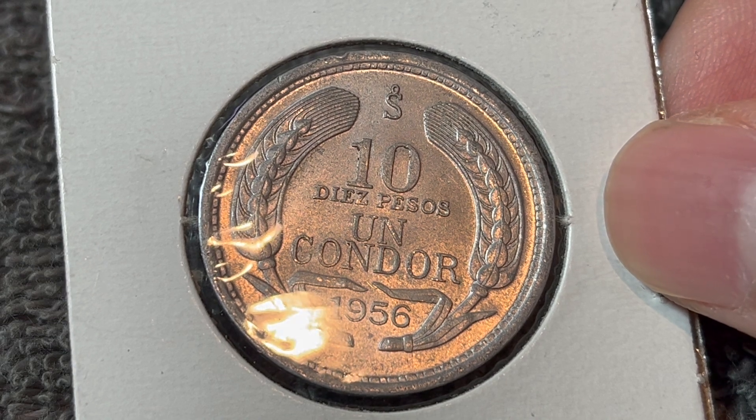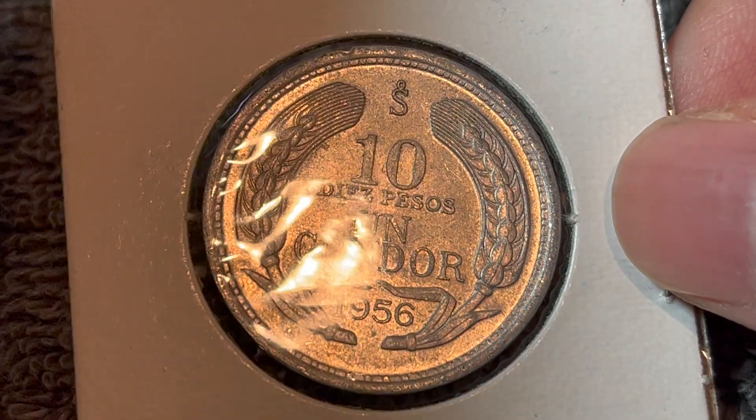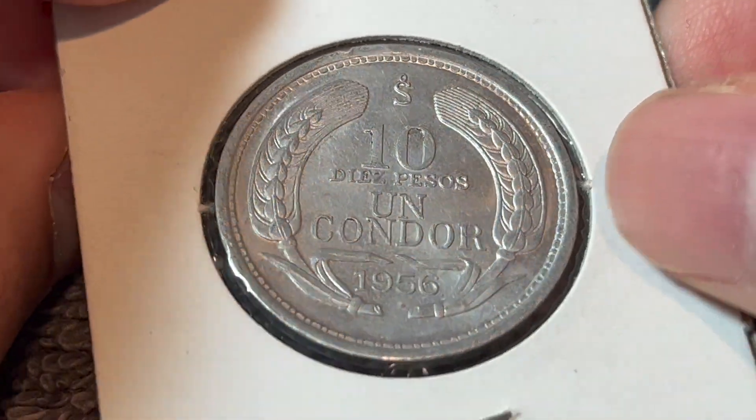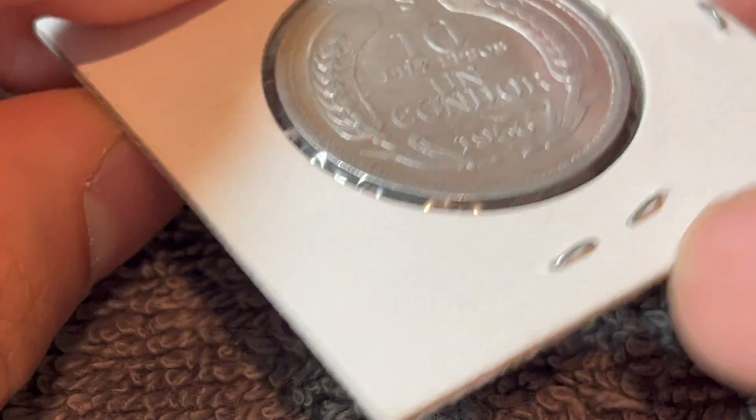These coins were minted between 1956 and 1959. They are pure aluminum in composition, three grams in weight, 29 millimeters in diameter, and 2.3 millimeters thick with a smooth edge.